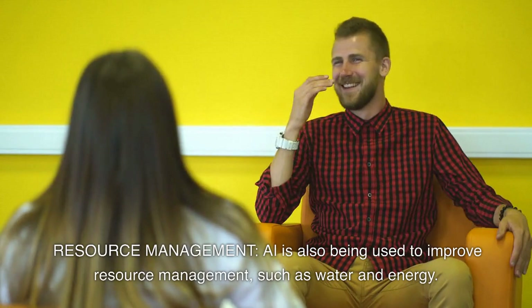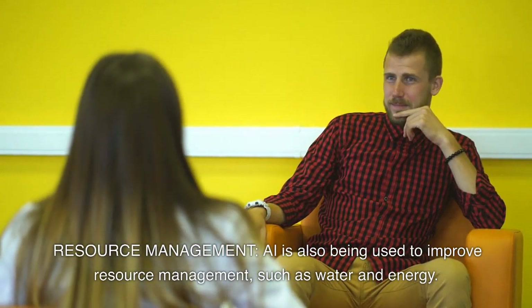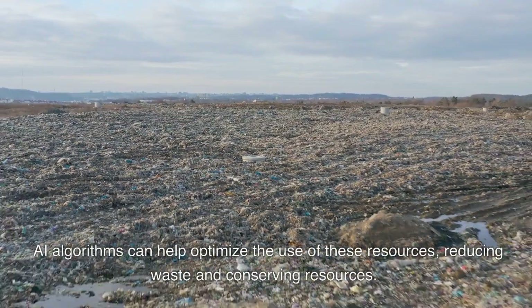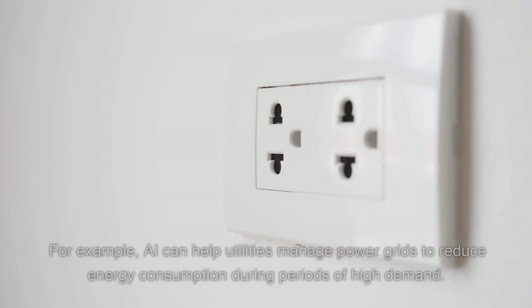Resource management. AI is also being used to improve resource management, such as water and energy. AI algorithms can help optimize the use of these resources, reducing waste and conserving resources. For example, AI can help utilities manage power grids to reduce energy consumption during periods of high demand.